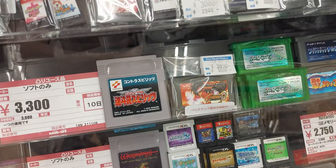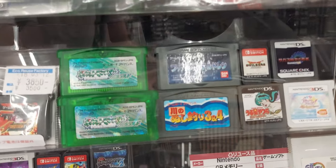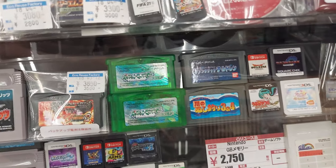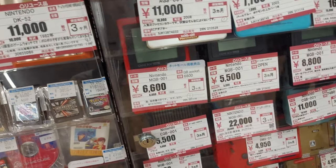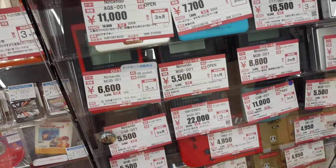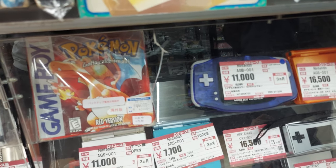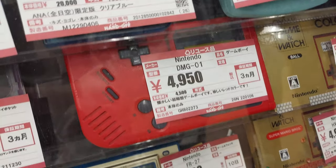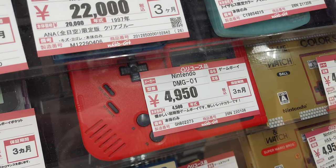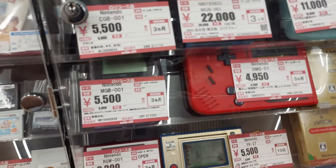Contra Spirits — I think it was 3,300 yen. Also a DS game — Urusei Yatsura. And a gang of Game Boys over here too — Game Boy Pockets for like 6,500 and 5,000 yen. GBA there. Here's a red DMG like I picked up last week. 4,900 yen for that. I definitely got a deal on mine, I think.